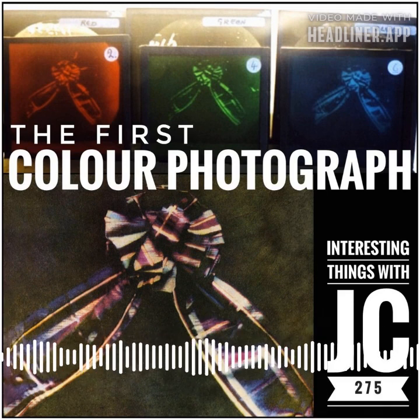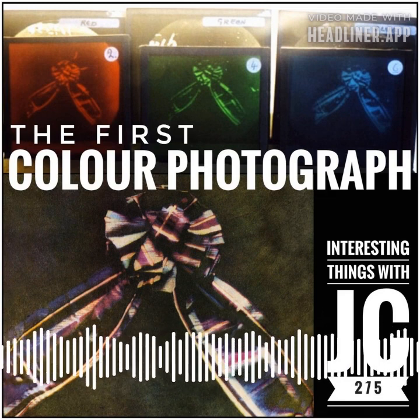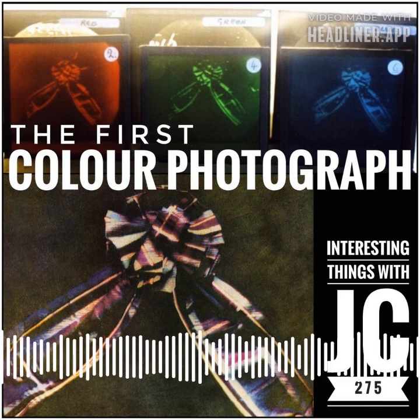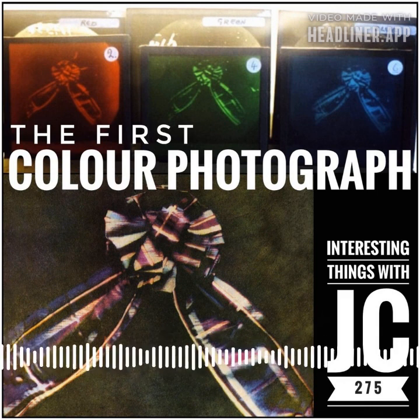On May 17, 1861, Scottish physicist James Clerk Maxwell revealed the first color photograph at King's College in London during a Royal Institution lecture on color theory. It took place during a 150th anniversary event filled with talks celebrating scientific discoveries. The first permanent color photograph was taken by Thomas Sutton, who was working directly with Maxwell.